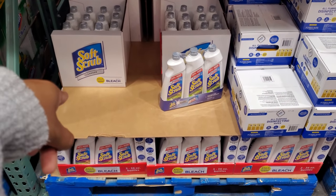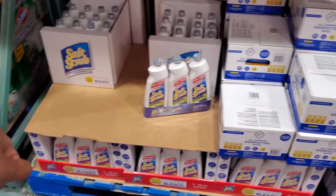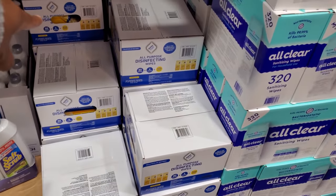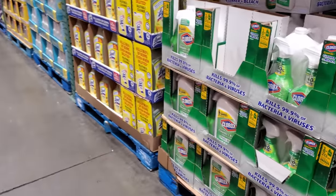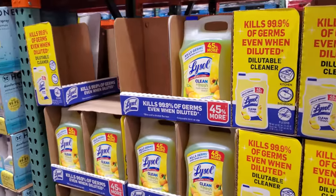They finally have Soft Scrub for $8 — I have not seen Soft Scrub here in such a long time. Also all-purpose disinfecting wipes for $13. I can no longer find the Kirkland one — $10.89 and $9.